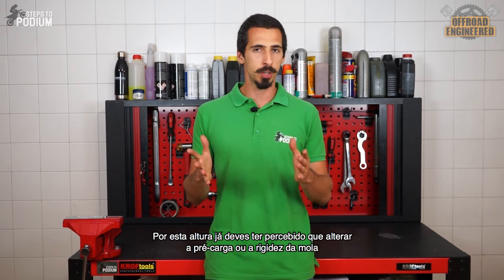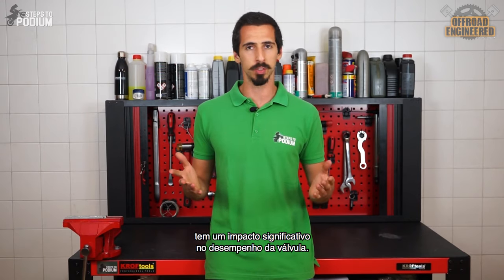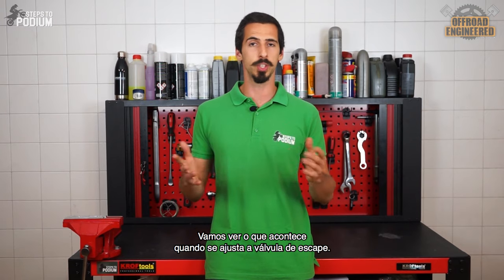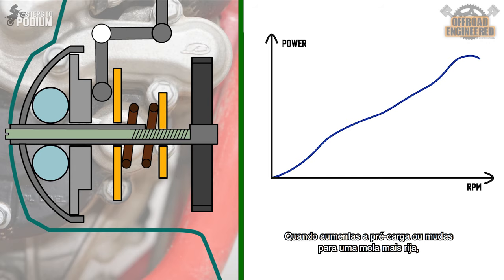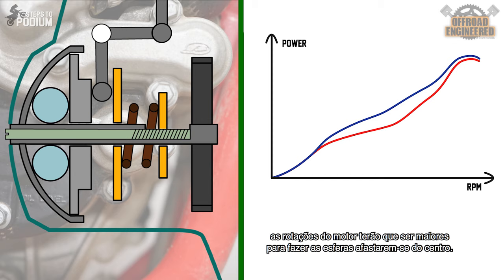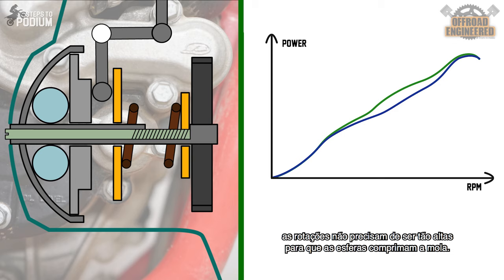Changing the preload or stiffness of the spring compressing the governor has a considerable effect on the power valve's behavior. When you apply more preload or change to a stiffer spring, the engine's RPMs will have to be higher to make the spheres push the housing against the spring. This means the power valve will remain closed for longer, reducing maximum power at mid to high RPMs and making the power curve more progressive. When you apply less preload or change to a softer spring, the RPMs don't need to be as high to open the valve, providing a more linear and higher power output.